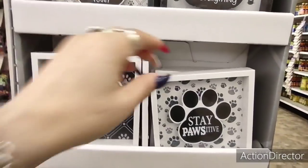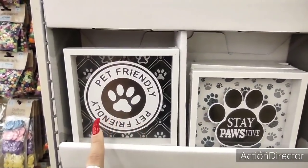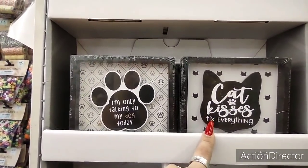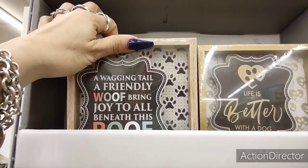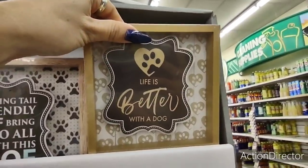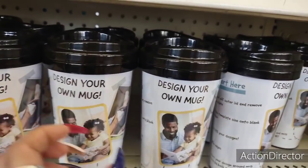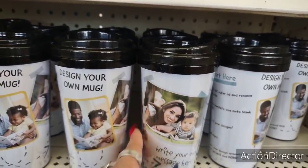These are cute — 'Stay Positive,' 'Pet Friendly,' 'I'm Only Talking to My Dog Today,' 'Cat Kisses Fix Everything,' 'A Wagging Tail and Friendly Woof Bring Joy to All Beneath This Roof' — that's cute. And 'Life is Better with a Dog' — yes it is!